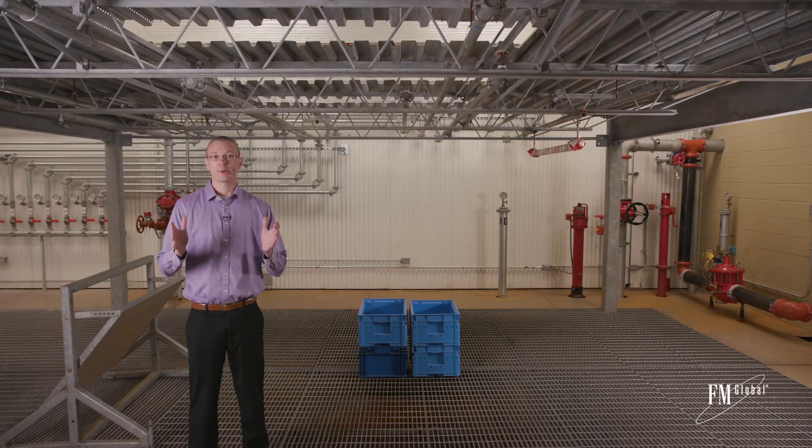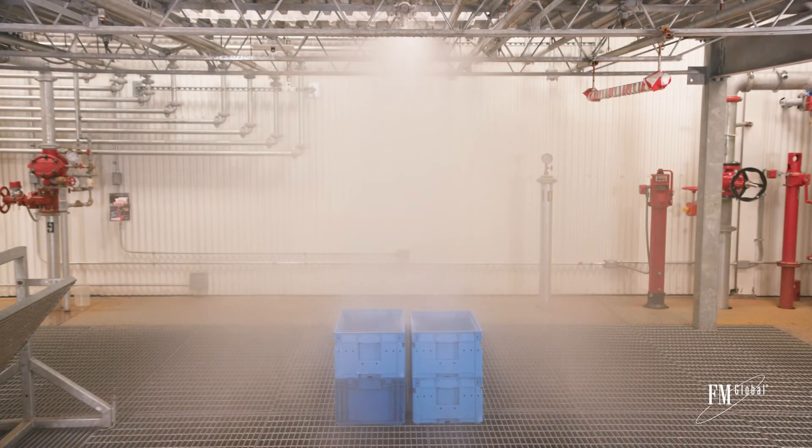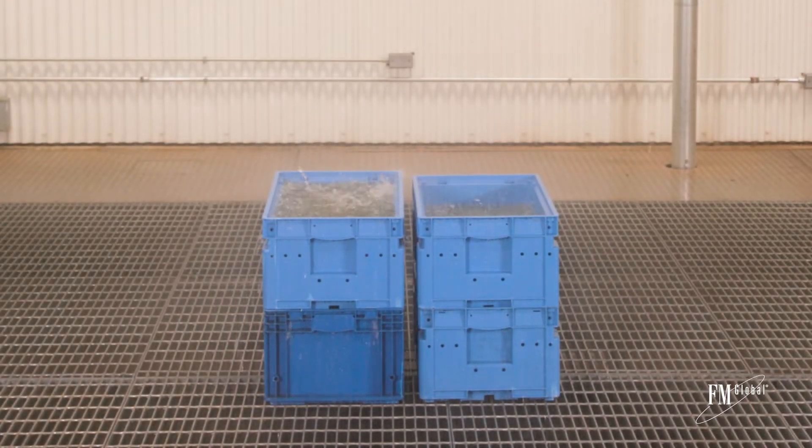Now, what if your warehouse operations include the use of open top containers? If it does, then you have just made it extremely difficult for your ceiling level sprinklers to protect your warehouse from a major fire loss. For illustration purposes, I've placed open top containers in our SimZone sprinkler lab. Let's go take a look. Now we're here in the SimZone sprinkler lab. Let's turn on a storage sprinkler and see the impact on these open top containers. Look at all that water being collected in those open top containers.